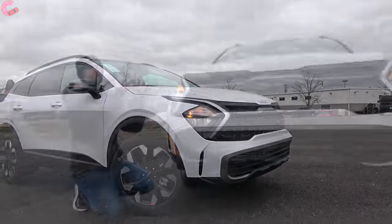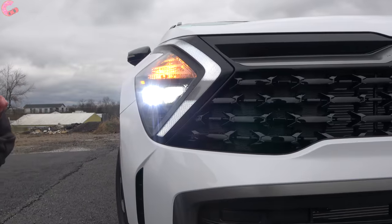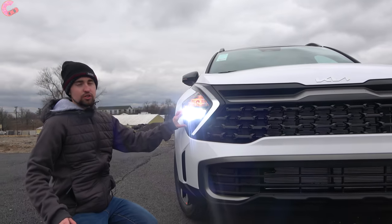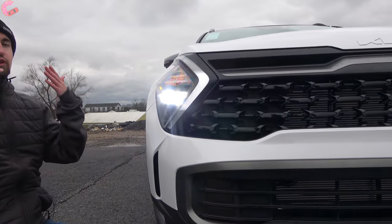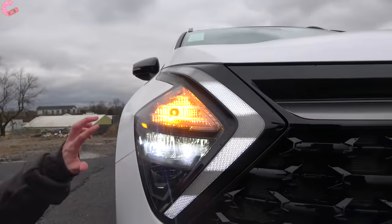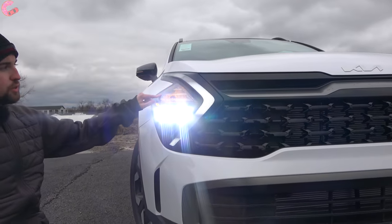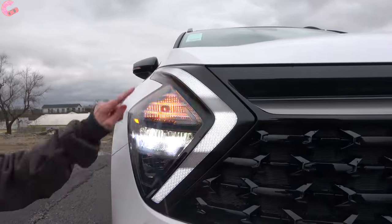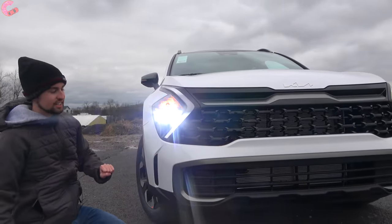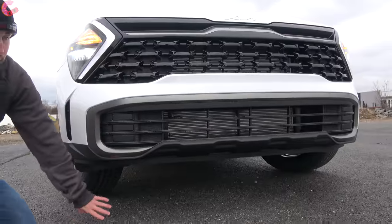Perhaps even more distinctive than the front end design are the headlights — super bold with an incredibly unique design. These are full LED across all trim levels. However, if you go to the very top prestige models — the SX Prestige or X-Pro Prestige — those add projector LED headlights. The turn signal on this model is incandescent, but every single model including the base comes with these awesome daytime running lights that come all the way up from the hood.